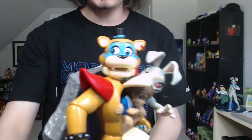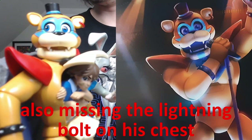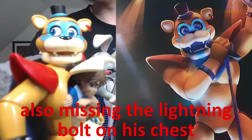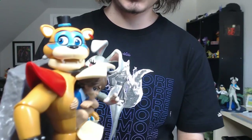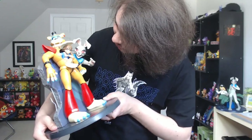Glam Rock Freddy is missing quite a few important details — as you can see, he's missing the face paint, the lipstick on his bottom jaw, and those wonky eyes — like, what is going on with that? But again, I still think it looks absolutely amazing.